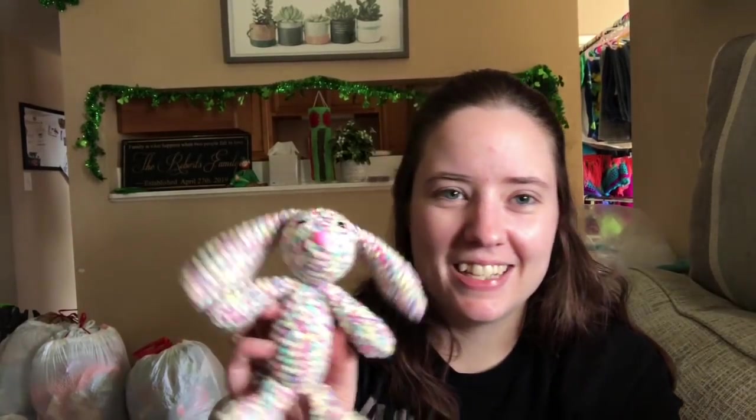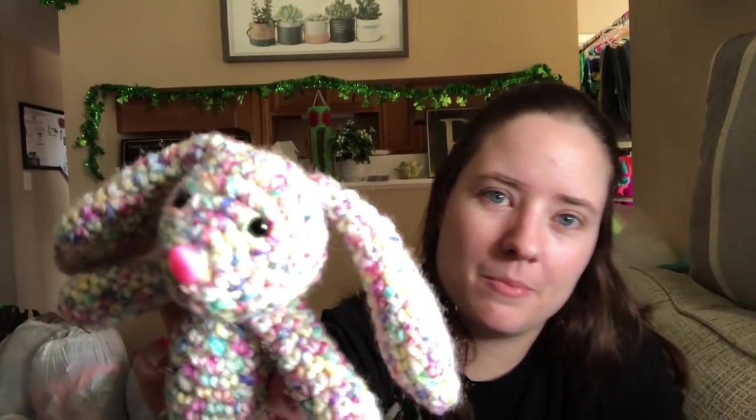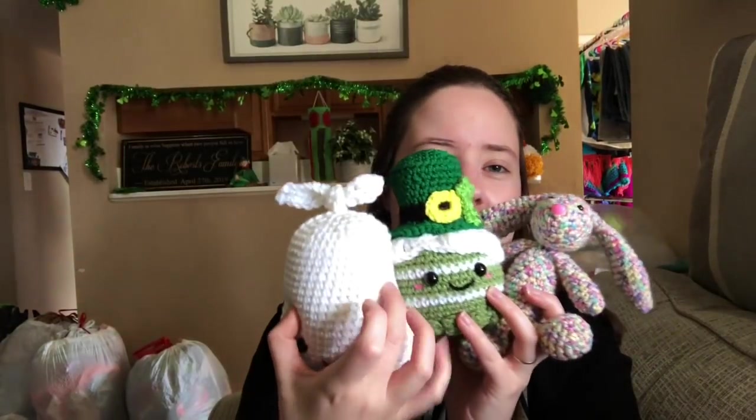It was really easy and worked up super quickly - the longest part was sewing it together. It would probably stand on its own if I had a flat surface, balanced on the legs and tail. I finally remembered to use my safety noses - I have a ton of them and always forget. So that's all my finished objects: a lot of cute amigurumis and my cardigan.